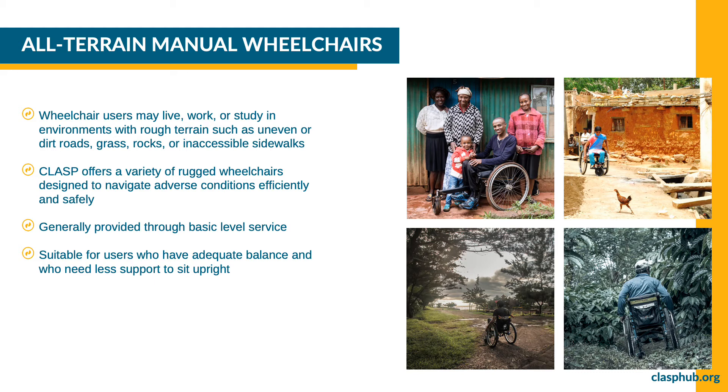Several images show wheelchair users in rough terrain environments: a man in a Motivation Rough Terrain Wheelchair with his family outside his home in Kenya on red clay ground, a woman on a dirt road with a chicken crossing in front of her, a man watching a sunset on an unpaved road, and a man navigating thick brush surrounded by trees. The title reads: All-Terrain Manual Wheelchairs. Wheelchair users may live, work, or study in places with rough terrain such as unpaved or dirt roads, grass, rocks, or inaccessible sidewalks. CLASP offers a variety of rugged wheelchairs designed to help users navigate adverse conditions more efficiently and safely. Wheelchairs in this category are generally provided through basic level service and are suitable for users who have adequate balance with less support to sit upright.